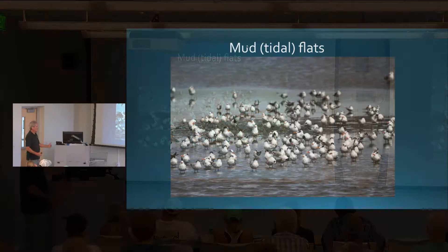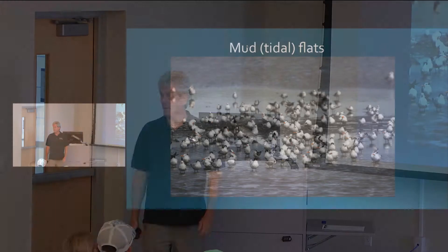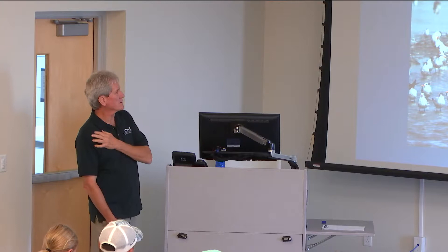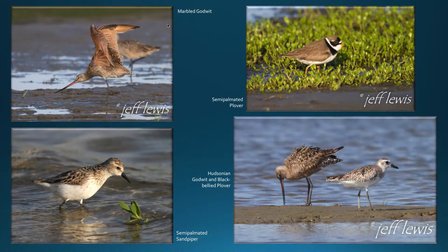In and around the salt marshes are tidal flats or mud flats — superb habitat for shorebirds. Birds can rest there without feeling threatened, like this large flock of mostly royal terns. The shorebirds do much of the actual feeding back here, and we have a lot of them. Here's a beautiful marbled godwit on the top left with nice cinnamon colors and an upturned bill. Top right is a semipalmated plover with a little short bill — they just walk and peck.